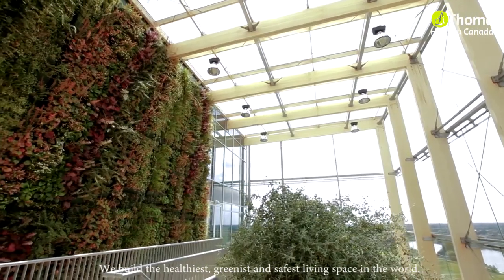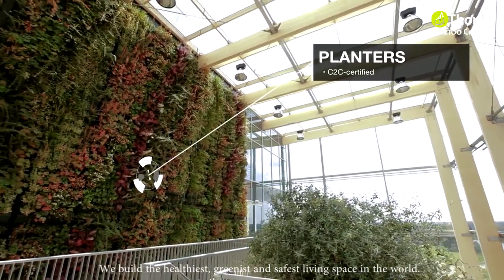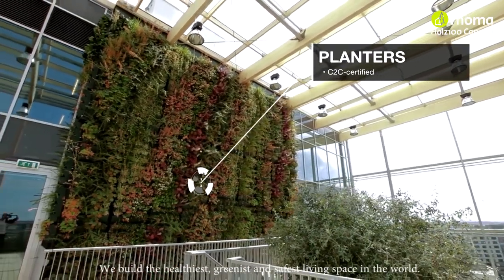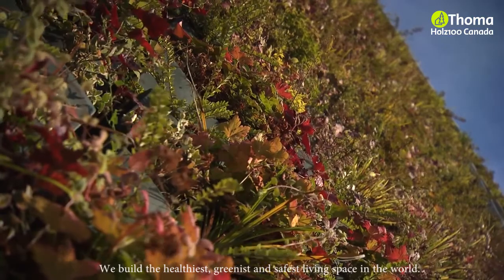The planters were designed especially for the green facade and are C2C certified. Lastly, the green facade offers city centre birds a place to rest and breed.